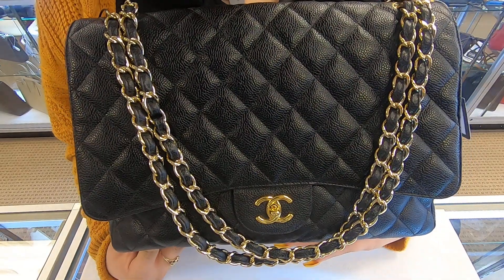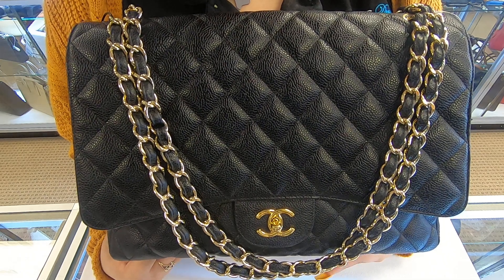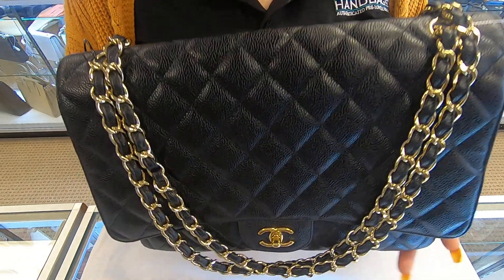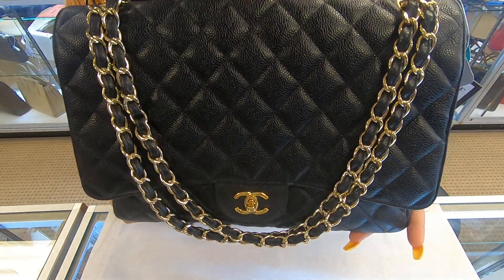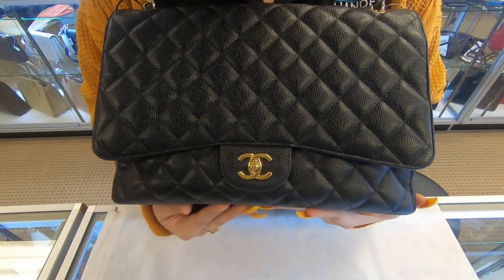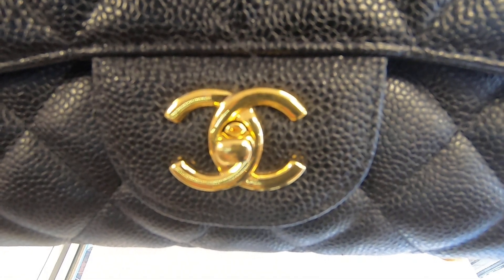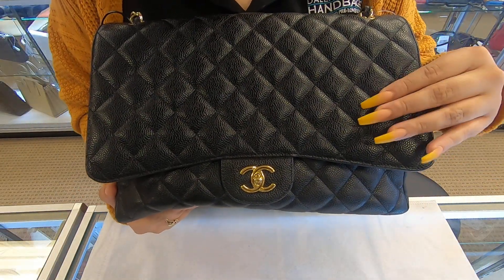On today's video I'll be showing you this Chanel handbag — this is the Chanel Maxi Single Flap bag. The Maxi is the biggest size, and it is in black caviar leather.